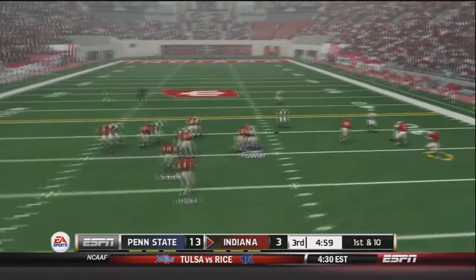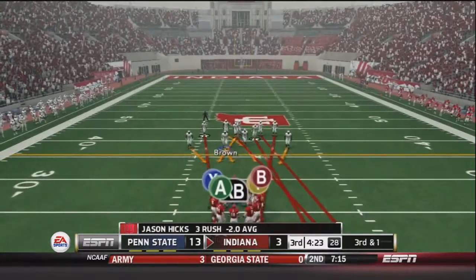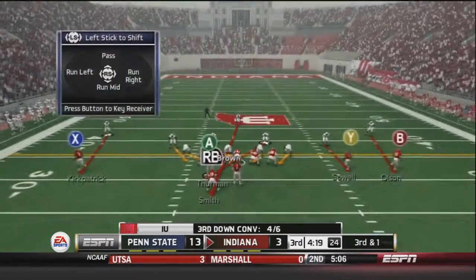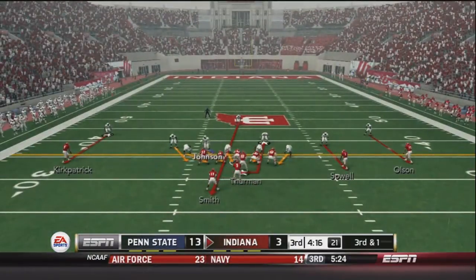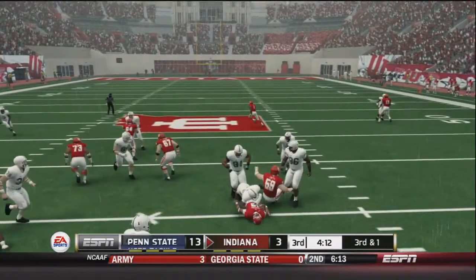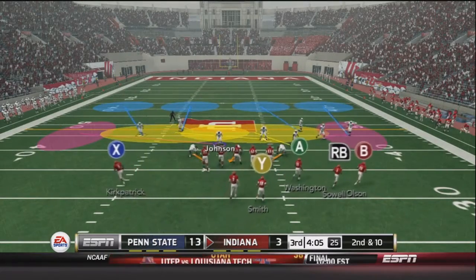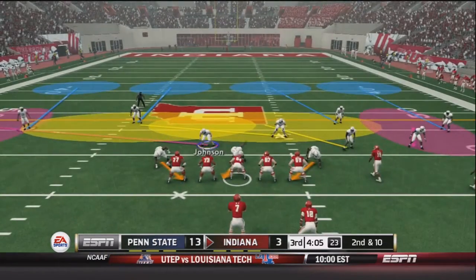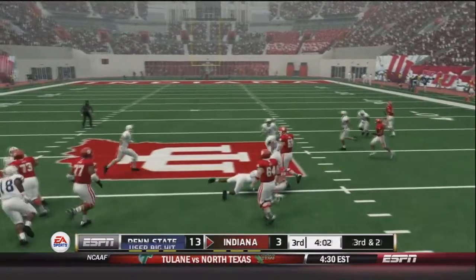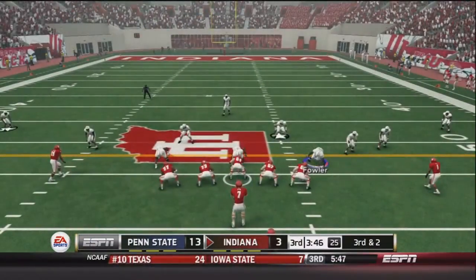The Hoosiers get the ball to start the second half. First and ten: Hicks fires right to Olsen on a wide receiver screen for 10 yards, but they give him second and inches. After a negative one yard loss by Smith it will be third and one. Harper comes in after Hicks got hurt on his rush — he has a bruised upper arm and is out for two quarters. Harper hands off to Smith for the first down, then again on second and ten for 8 yards. Harper is actually making great play calls as a backup quarterback right now.